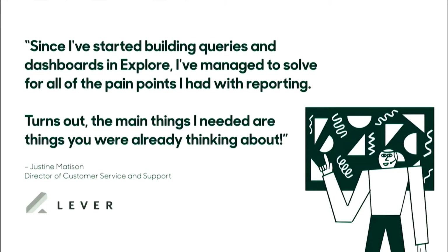So what have customers been saying about Explore so far? We've been hearing some pretty amazing things. One quote that I really love is from someone who joined me on stage at Relate, Justine Madison, Director of Customer Service and Support at Lever. Here's what she said: 'Since I've started building queries and dashboards in Explore, I've managed to solve for all the pain points I had with reporting. Turns out, the main things I needed are things you were already thinking about.' We're thrilled to hear that Explore is helping customers solve real problems.